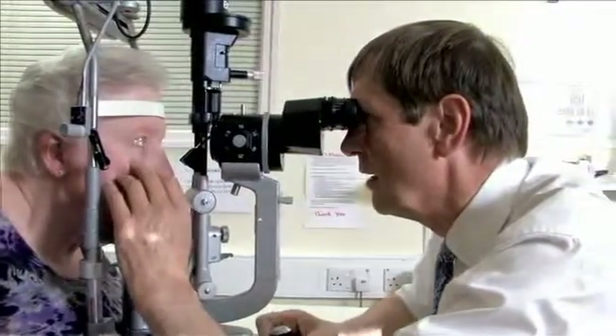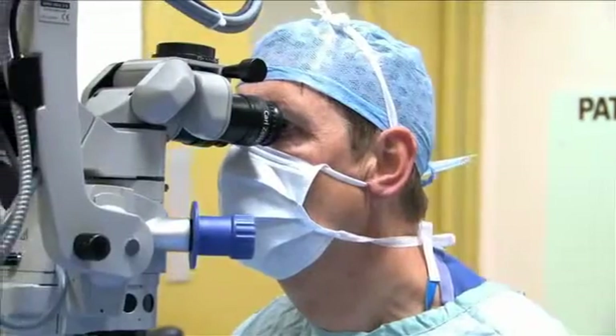A cataract is a cloudy lens, and the operation is very straightforward. It's under local anaesthetic, takes 10 to 15 minutes, and while you're lying there having the operation, you can chat away. It's not a traumatic experience, and I've even had people go to sleep on me while I've done the cataract operation. You go home and put drops in three times a day. The recovery in vision is usually after about a day or two. It's quite variable — the pupil remains dilated for sometimes 24 hours or even longer — so the visual recovery is usually very rapid, certainly within the first two days.